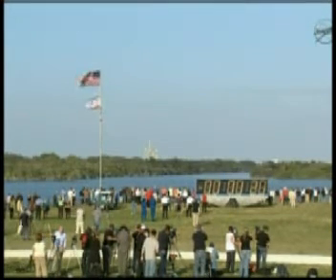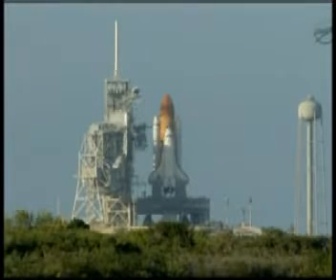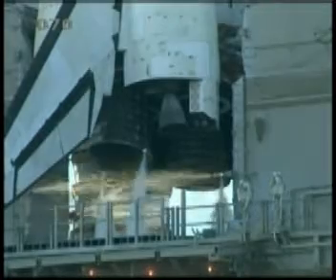We have a go for auto sequence start. Discovery's onboard computers have primary control of all the vehicle's critical functions. Twenty seconds. The sound suppression water system has been activated, protecting Discovery and the launch pad from acoustical energy.